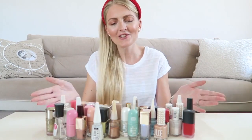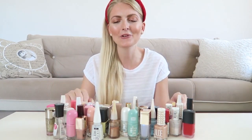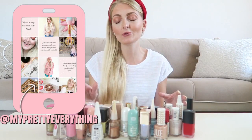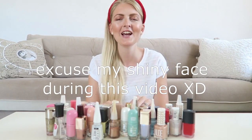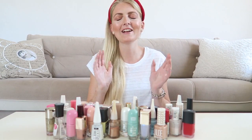Hi everyone and welcome back to my YouTube channel. As you can tell I've got my whole nail polish collection in front of me and I'm going to show you them and also declutter some of the nail polishes that I don't use anymore or that are quite old. I personally really like to watch these kind of videos — I find them really relaxing and I like to watch them on the couch with a cup of coffee or tea.